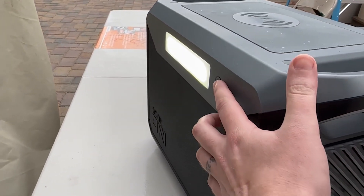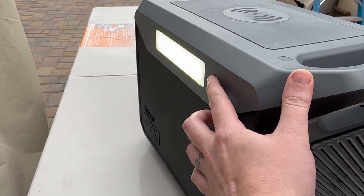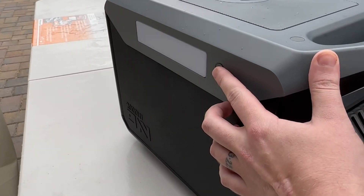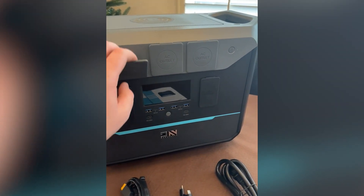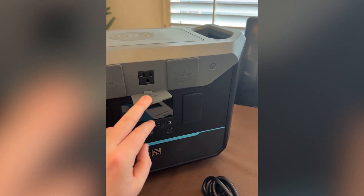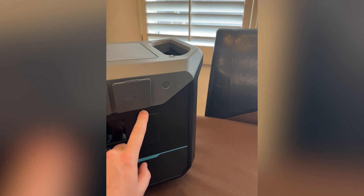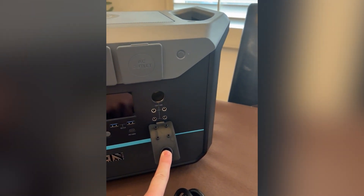The NEO 2000's automotive-grade lithium-iron phosphate battery offers greater peace of mind compared to traditional lithium batteries for use in challenging environments such as power station workloads. With 14 power output ports to select from, including AC outlets, USB ports, a cigarette lighter port, and a pair of DC 5521 ports, the NEO 2000 can power a wide range of devices.